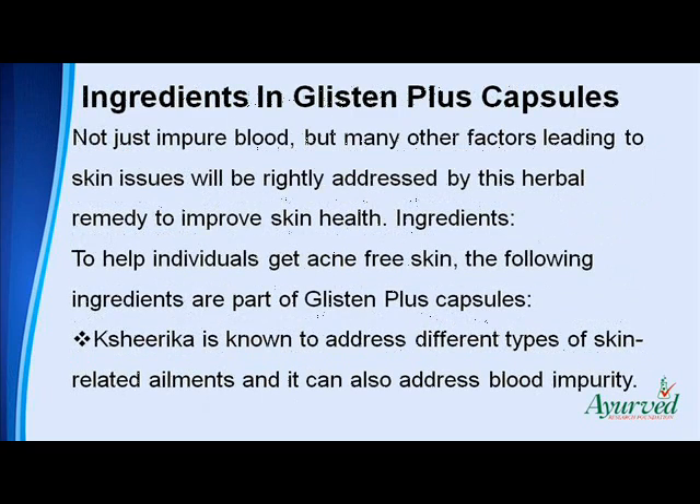Not just impure blood, but many other factors leading to skin issues will be rightly addressed by this herbal remedy to improve skin health. To help individuals get acne-free skin, the following ingredients are part of Glisten Plus capsules.